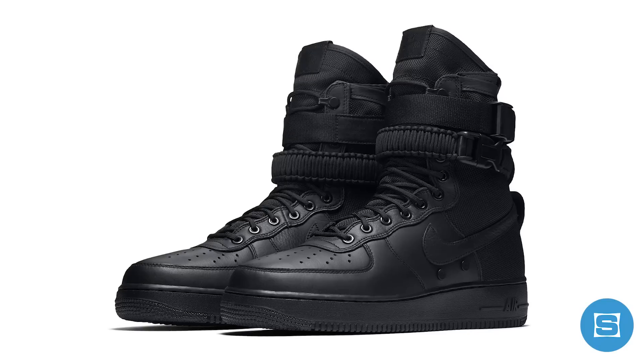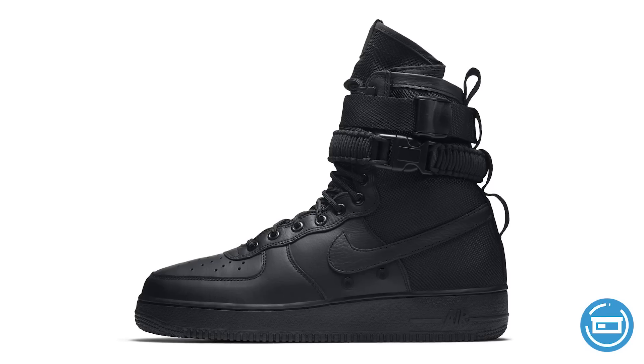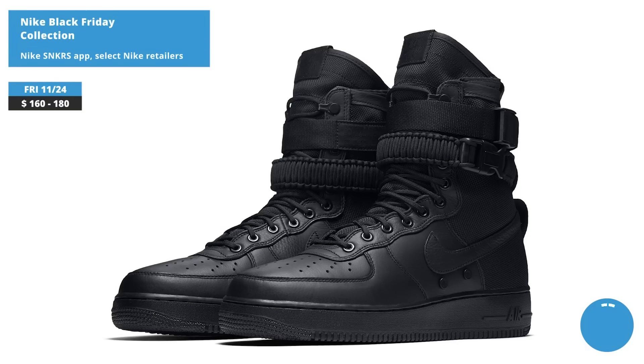Nike is dropping a Black Friday collection that features black-based colorways of the SF AF1, Air Max 95, and Air Max 97. The SF AF1 features a fully blacked-out colorway, and the Air Max styles feature a mix of black and reflective gold. All three drop on November 24th on the Nike Sneakers app and at select Nike retailers. Retail on the SF AF1 and Air Max 95 is $180, and retail on the Air Max 97 is $160.